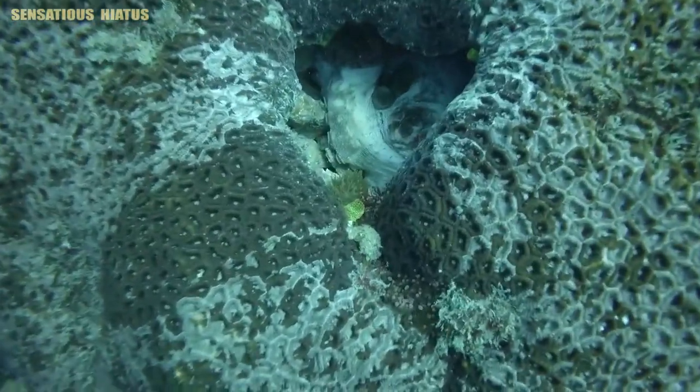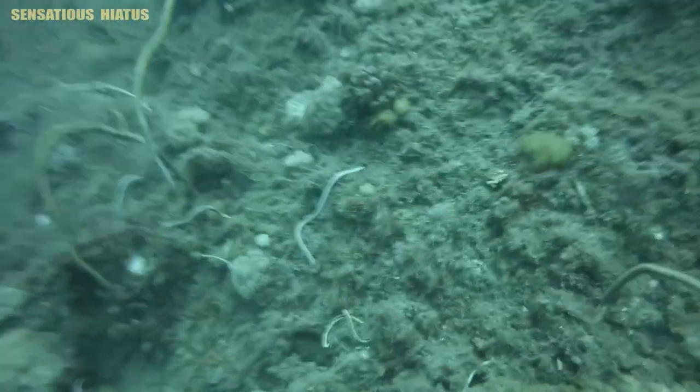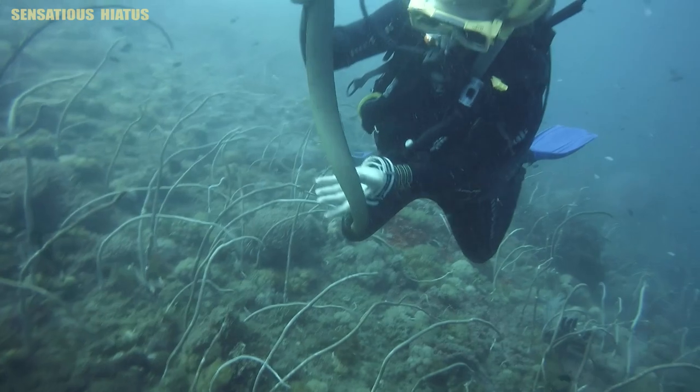At this point in the dive, I saw an octopus swim inside a hole and I was trying to record a video clip of it. But then, when I turned around, there was an olive sea snake in between me and one of the other divers.